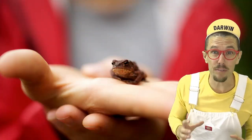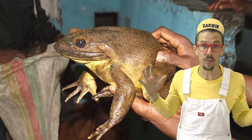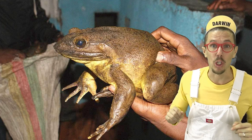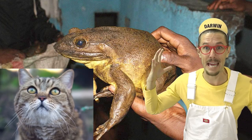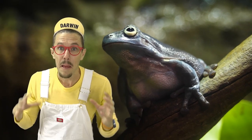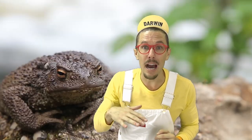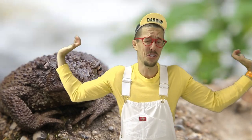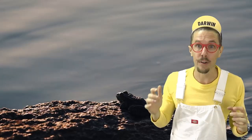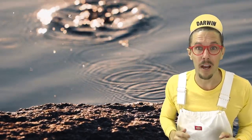Frogs come in all sizes, from tiny little frogs, to medium frogs, to huge frogs. That's called a goliath frog — it's as big as a cat. Frogs are cold blooded, which means they get really hot and really cold. If a frog gets too cold, he might hop out on a rock and stretch out in the sun. And if a frog gets too hot, he might hop back into the water to cool down.